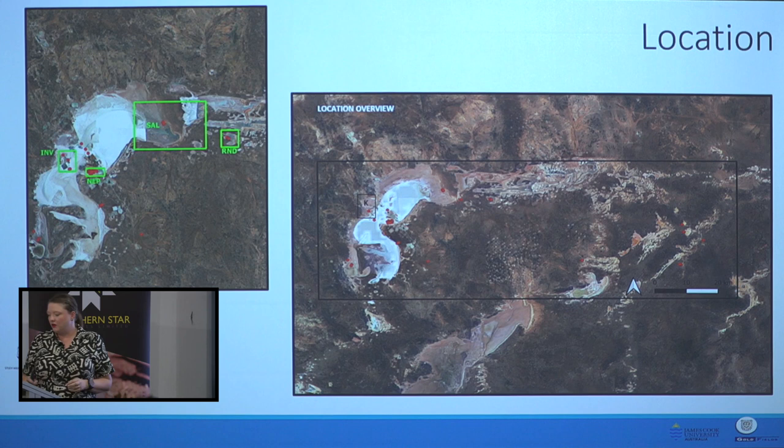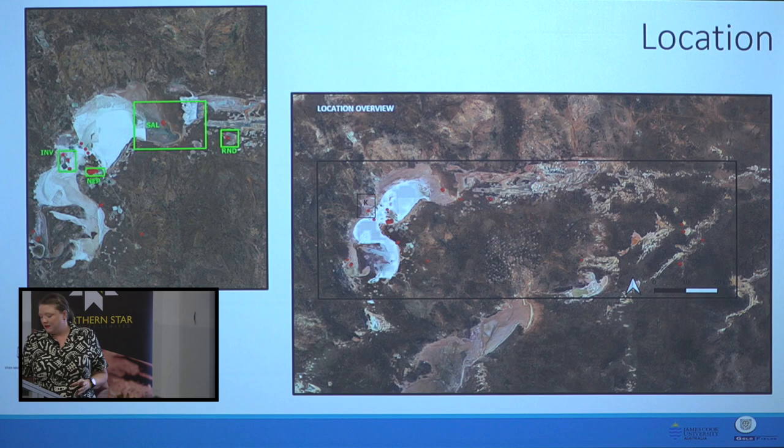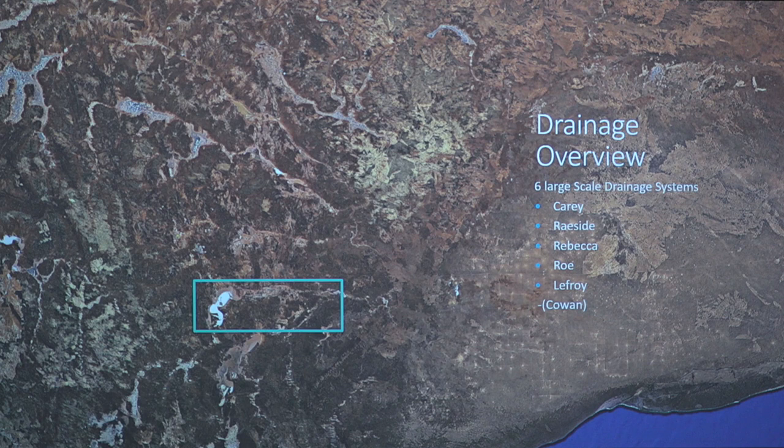Fun fact: Japan actually white-balanced their satellites against Lake Lafroy because it is so bright against the surrounding desert. In case anyone doesn't know what these paleo channels or drainages are, if you squint at this satellite image you'll see there are chains of salt lakes all heading off towards the Officer Basin and the onshore Eucla Basin. From north to south they're the Cary, Rayside, Rebecca, Rove, Lafroy and Cowan.